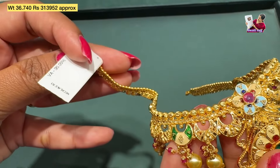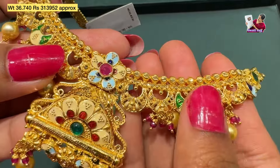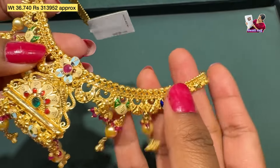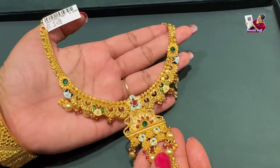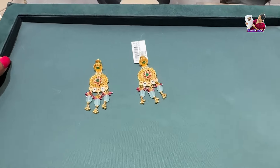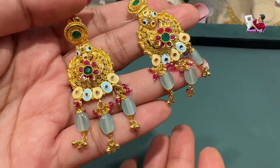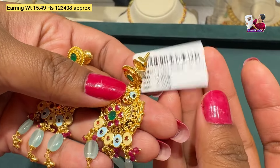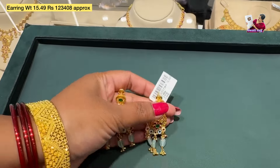It is 36.74 grams and 3,14,000. You can find the final price of the short necklace — how many colorful stones are used, you can see attractive stones and natural stones used. It's very beautiful. There's pearl work done which gives it a more enhanced look. This is the earring, which you can see in the pattern of the stone — it's very gorgeous and beautiful.